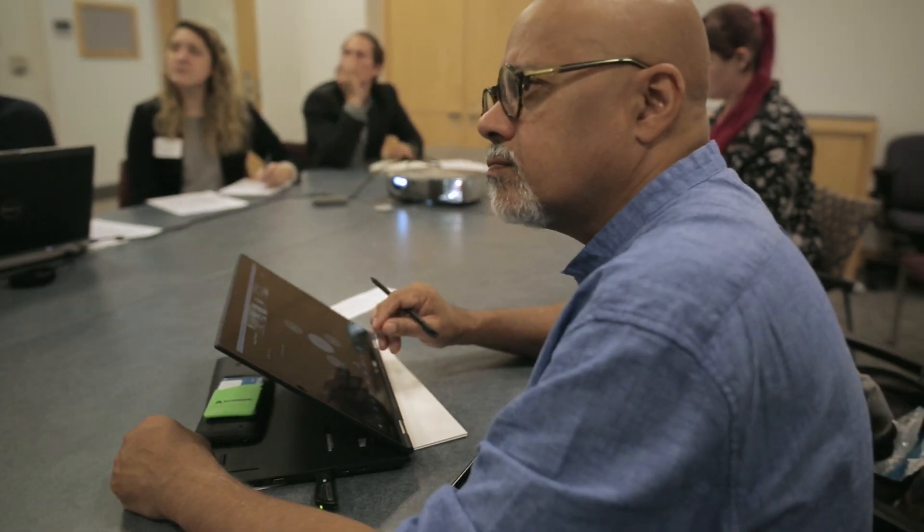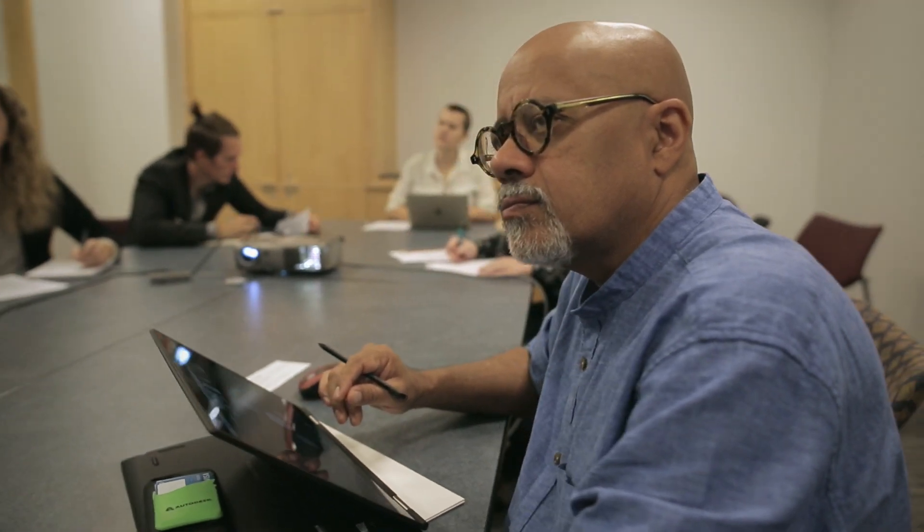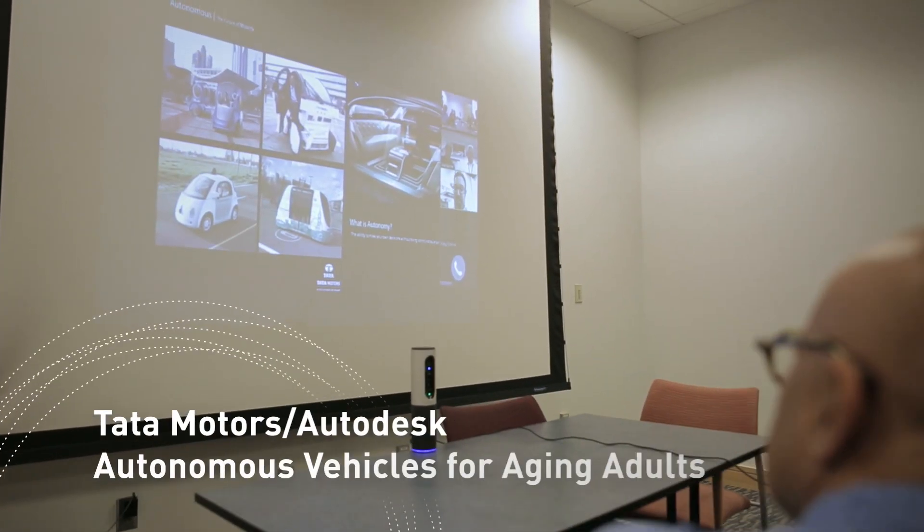I'm Sunan Bhattachary from Autodesk and I've worked with Olin for a few years. This is our senior capstone project where we're working with Tata Motors and Autodesk, as well as five students from Coventry University in the UK, to design a concept for an autonomous vehicle for aging adults.